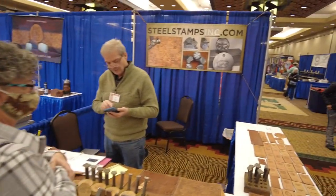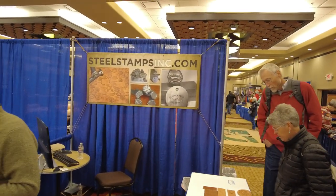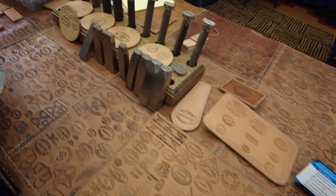Over here we've got Mr. Tim Purdy of Steel Stamps. Anybody that's seen my gorilla stamp, this is the man that made it for me right here. SteelStampsInc.com — he makes amazing steel stamps, and I love his display.